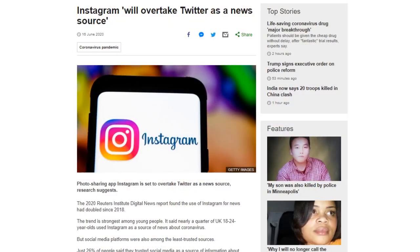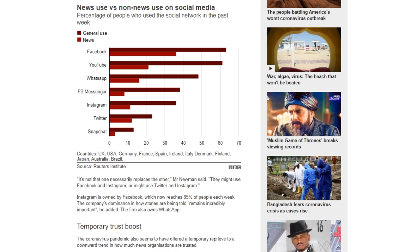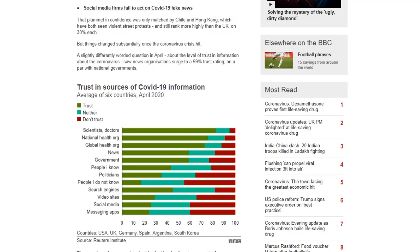The 2020 Reuters Institute Digital News Report notes that people are starting to rely on Instagram for news twice as much as they did in 2018, particularly young adults. Of respondents surveyed in 40 countries, more than a third said they use Instagram, and two-thirds of under-25s use it. 11% said they use Instagram to get news — not a huge number, but growing, and only one point behind Twitter. Most people are actually using the top three platforms for news: Facebook, YouTube, and WhatsApp. Only 26% said they trusted social media as a source of information about coronavirus, while national governments and news organizations were trusted by about 59%.